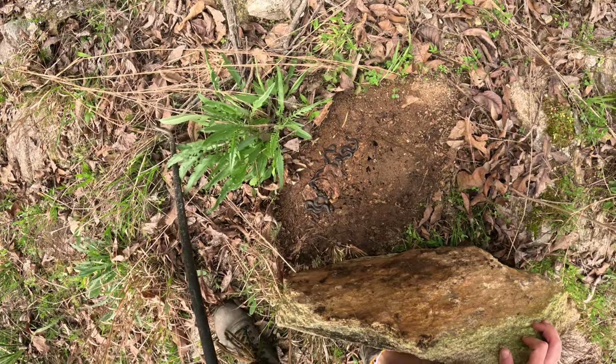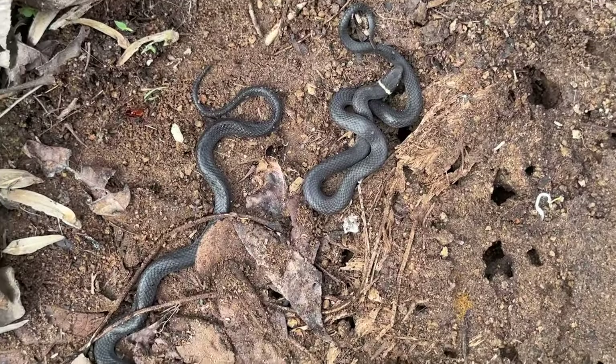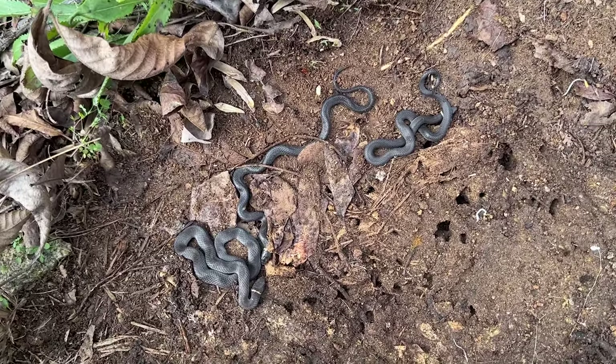Whoa, ring neck party! Very nice — we've got a little triple ring neck rock flip here at home. It's always nice to see one or two of these but getting three at once is pretty uncommon.